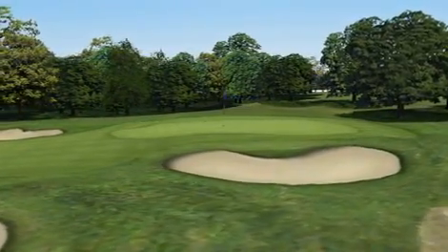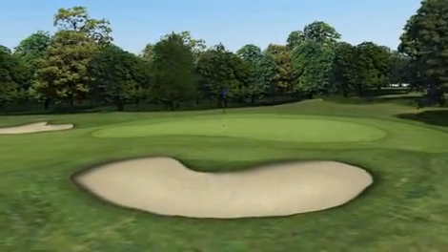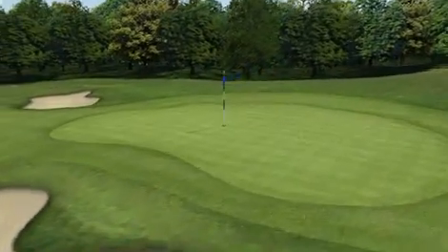The target is quite small and slopes from back left to middle right. The bunkers are usually busy here, so a bogey 5 is never a bad score.